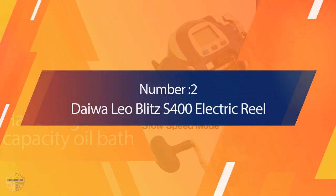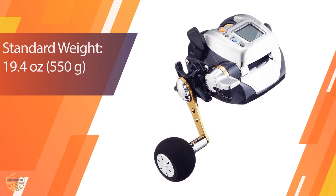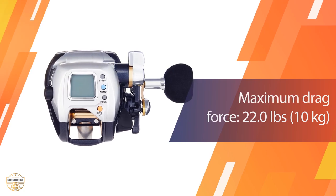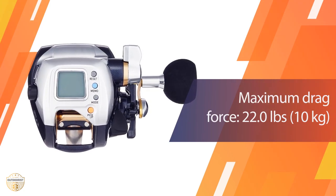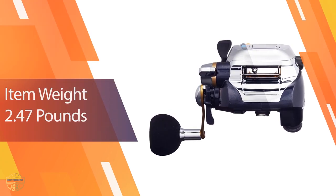Number 2: Deweleoblitz S400 Electric Reel. The reel is very light and the construction quality is second to none. It is very easy to operate and set up. The reel has excellent strength and it has an inbuilt handle which gives it extra strength. It also comes with a built-in LED lamp which helps you see the fishing area easily.